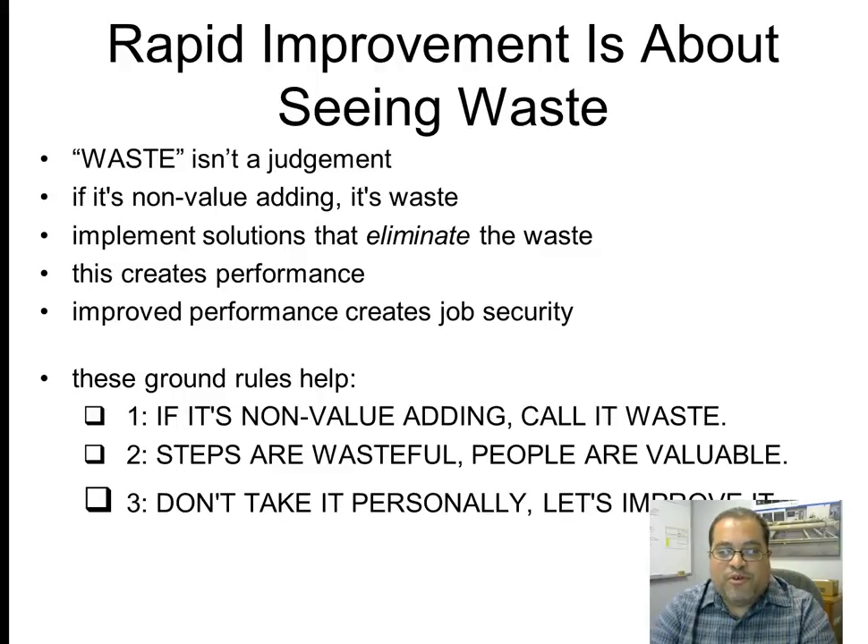These are the ground rules we use in our events and analyses. If it's non-value-added, we call it waste. Steps are wasteful — it's always process-oriented and depersonalized, a process engineering point of view. The steps in the process can be wasteful; people are valuable. People are problem solvers and creative. We're never talking about people who are wasteful — it's just the activities they've been given to do that may be wasteful. Don't take it personally; let's improve it.